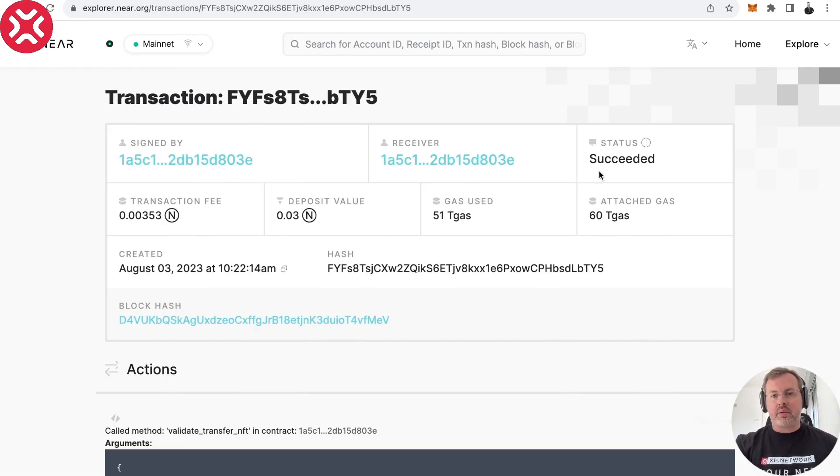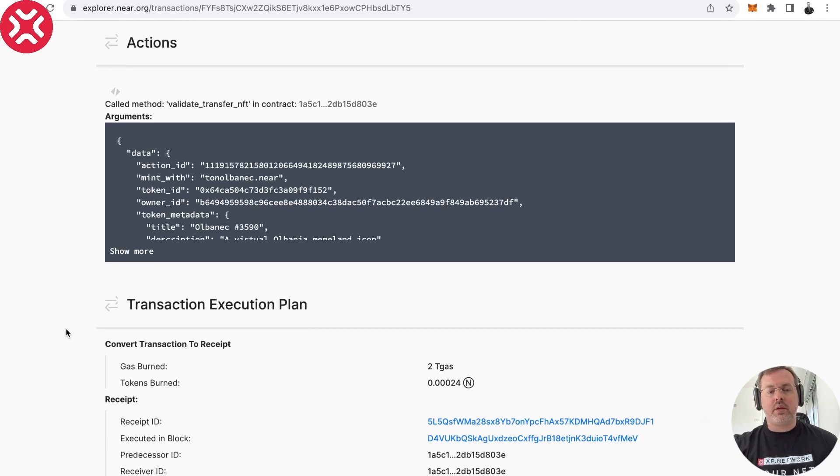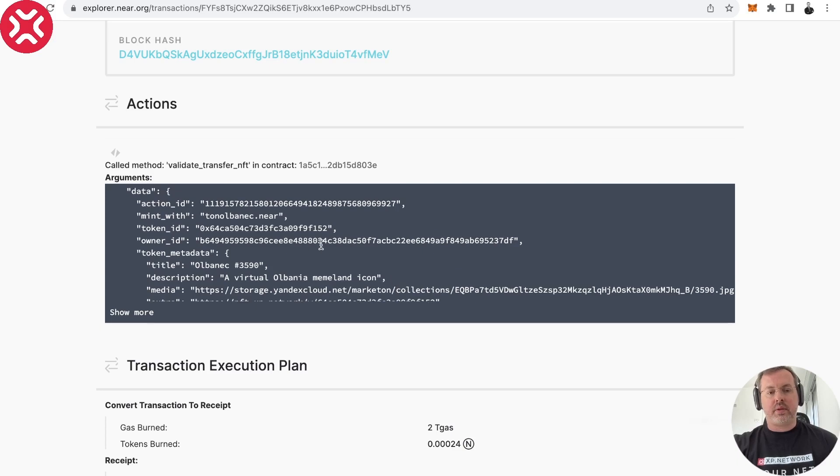It says succeeded, but don't think it's all good before you scroll through the entire transaction. Like I told you, it happens in three different blocks — it can succeed in two blocks and break at the last one. So let's scroll and I'll show you how to check that everything is fine.